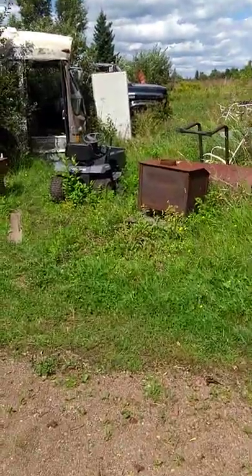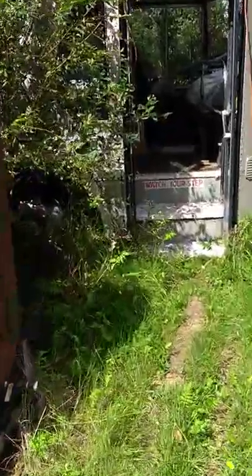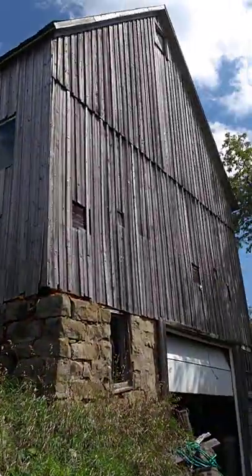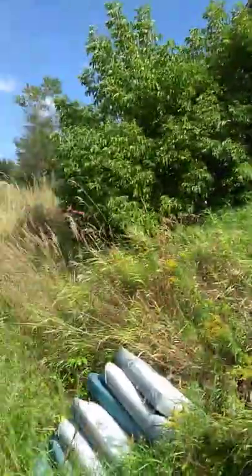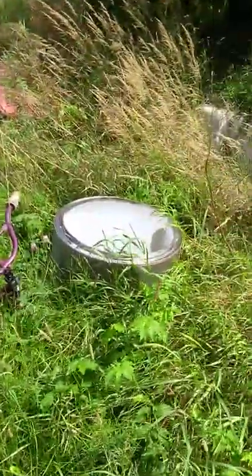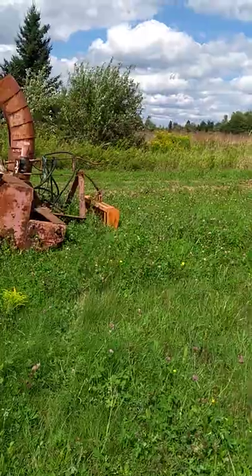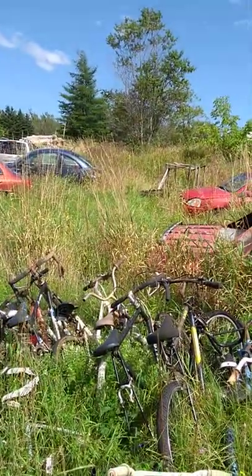Over here there's more bits and pieces — rims, tires, some old bicycles, a whole bunch of old bicycles. There's a bunch more upstairs in the upper part of the barn, which has a bunch of hay in it right now for one horse. We got bicycles, a piece of a dryer, tires, some old cars. There's the snow blower we got to use in the winter, a couple cars.